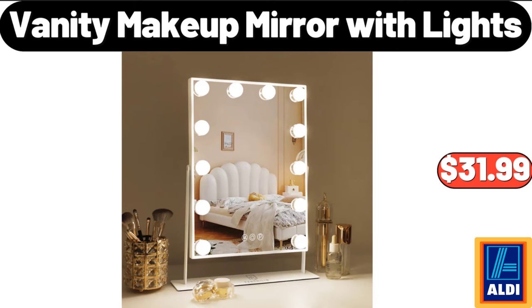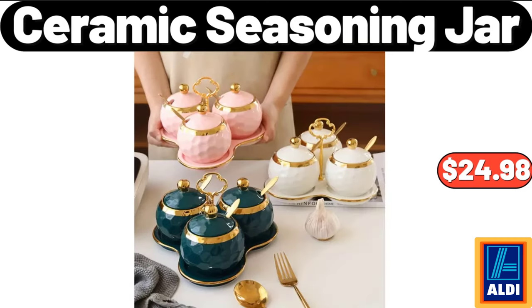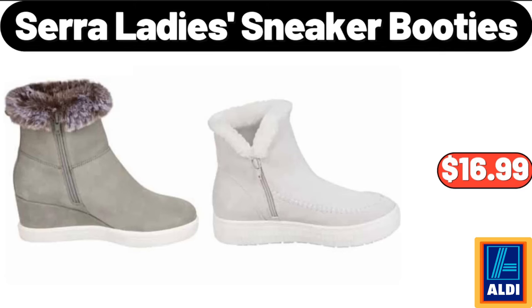Vanity Makeup Mirror with Lights, $31.99. Ceramic Seasoning Jar, $24.98. Cerro Ladies Sneaker Booties, $16.99.